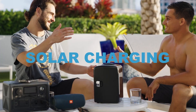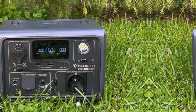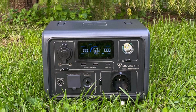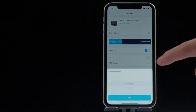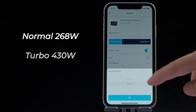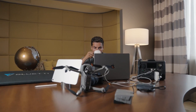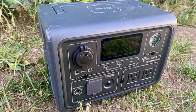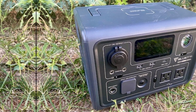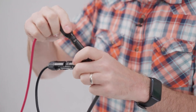What truly stood out for me was the LED light with an emergency strobe function — this feature adds safety especially during outdoor adventures or roadside emergencies. If there's a slight downside, it could be the limited capacity for larger appliances; however, its design focuses on efficiency for smaller devices, making it ideal for camping or road trips. Ultimately, the Bluetti EB3A excels as a mini solar generator with great portability, fast charging, and reliability.